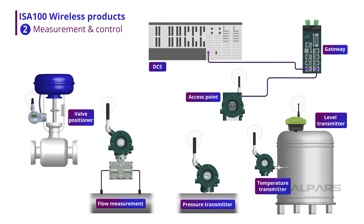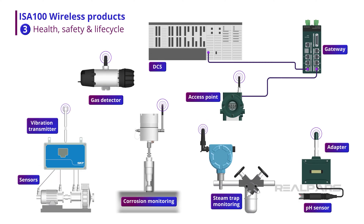ISA100 wireless instrumentation and devices have been developed for most measurement and control needs, including pressure, temperature, flow, level, valve positioners, and digital and analog I/O interfaces. In addition, many wireless sensors have been developed to support health, safety, and equipment lifecycle applications such as corrosion, vibration, gas detection, pH, and steam trap monitoring.